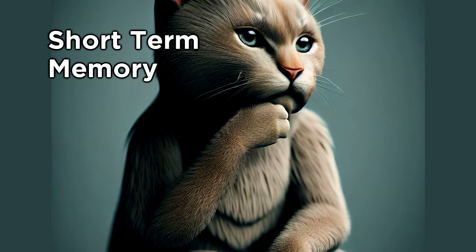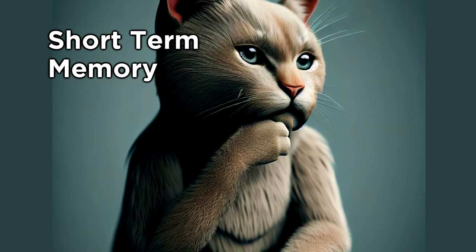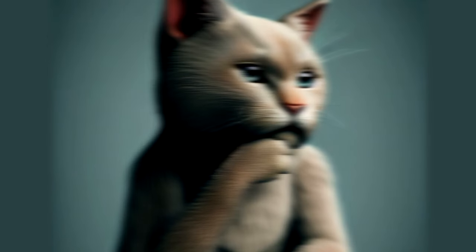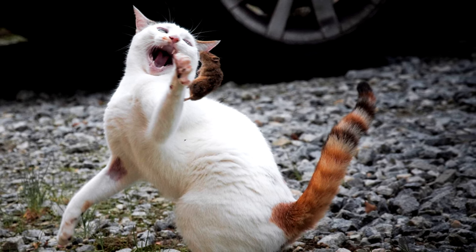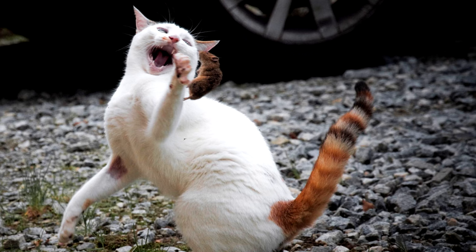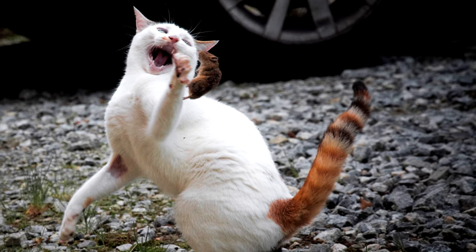Short-term memory, also known as working memory, helps cats solve problems and make decisions. For instance, if a cat is trying to catch a mouse that has disappeared behind a piece of furniture, it's their short-term memory that helps them figure out where the mouse is likely to emerge.